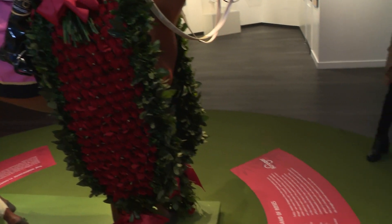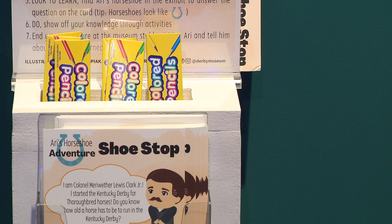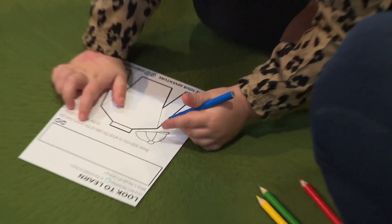What's being called Ari's Horseshoe Adventure is a brand new interactive experience at the Kentucky Derby Museum, specifically tailored for younger museum goers.